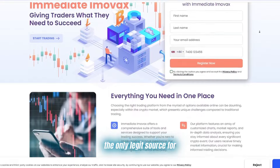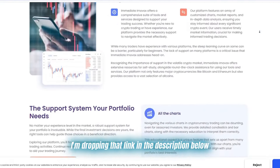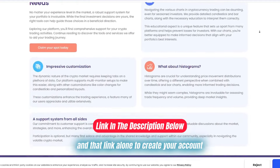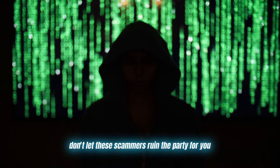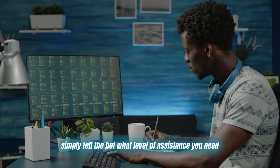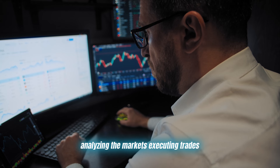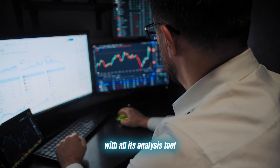The only legit source for Immediate Emovox is the official website, and I'm dropping that link in the description below. Use that link and that link alone to create your account. Don't let these scammers ruin the party for you. Once you're all set up, simply tell the bot what level of assistance you need and let it work its magic — analyzing the markets, executing trades, and giving you a significant edge with all its analysis tools.